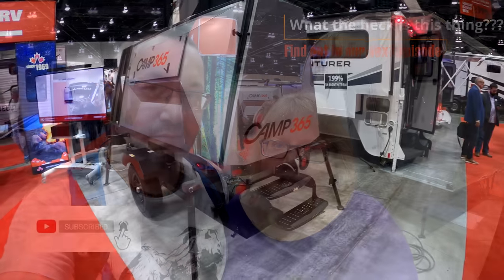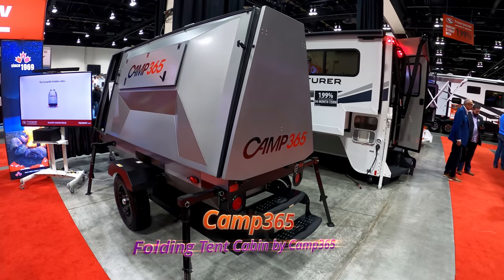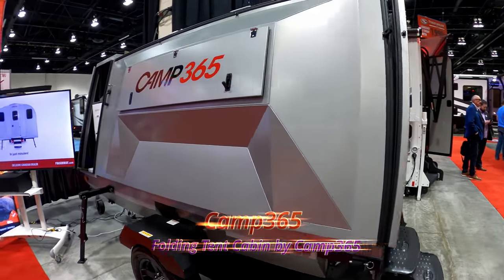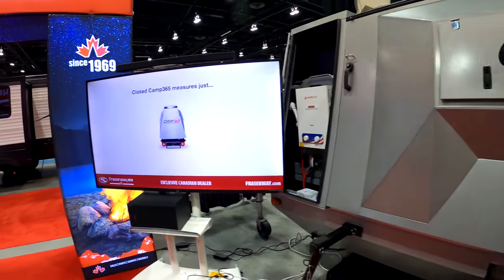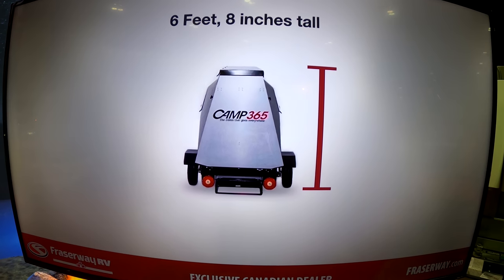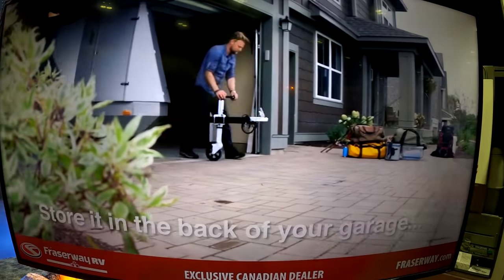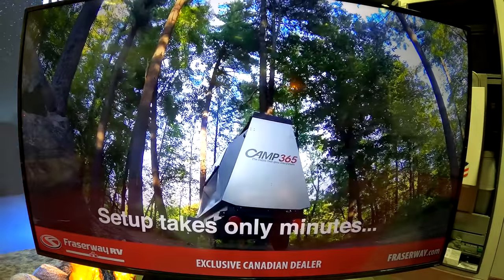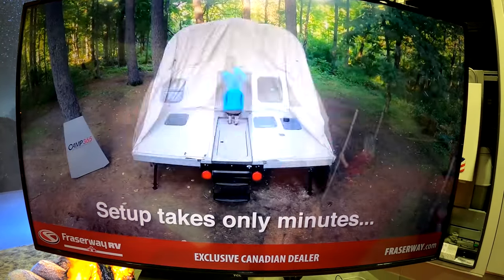If you remember from the end of our last episode, we asked you to take a wild guess as to what this thing is. Well, it's not the Lunar Excursion Module — it's the Camp 365. This little tent trailer is labeled as a folding tent cabin. This trailer is lightweight, easy to tow, compact, and has an adjustable axle so you can adjust it for any kind of terrain. Its compact size means you can store it easily in a garage or any other tight space. We thought this was a very smart trailer.